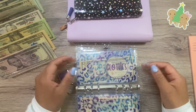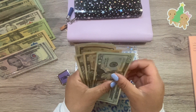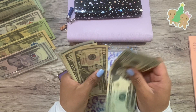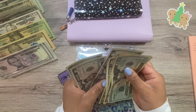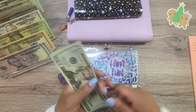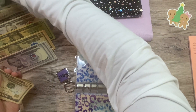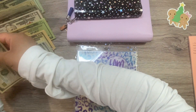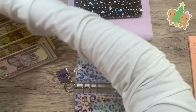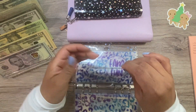Beauty, I'm keeping as is. Clothes, I'm keeping as is. And family fun — let's see how much is in here. 20, 30, 40, 50, 55, 60, 65. So family fun has $65, and I'm going to take this one back too.